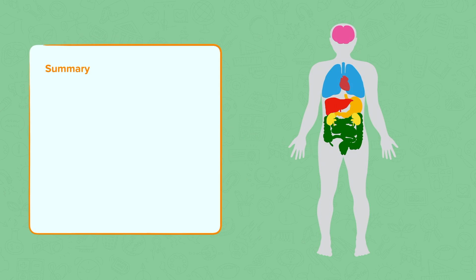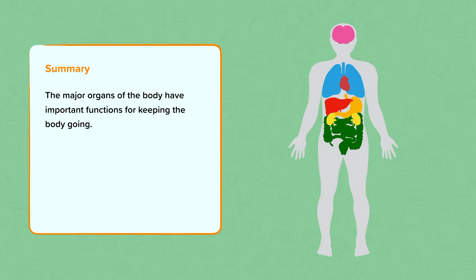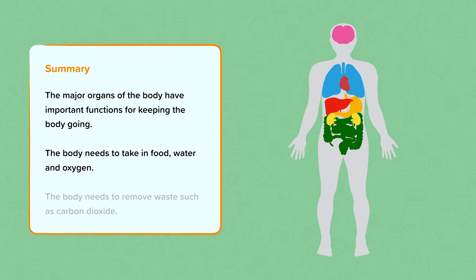Summary. In summary, we can now name lots of the major organs in the body and describe their functions to keep the body going. We know that the body needs to take in food, water and oxygen in order to stay alive and get energy. The body also needs to remove waste products such as carbon dioxide.